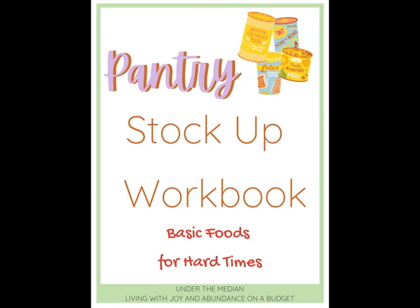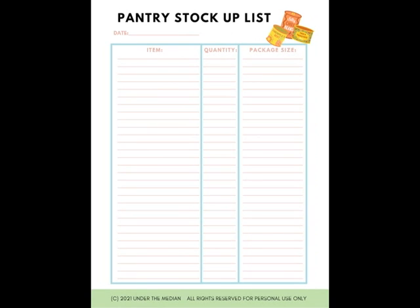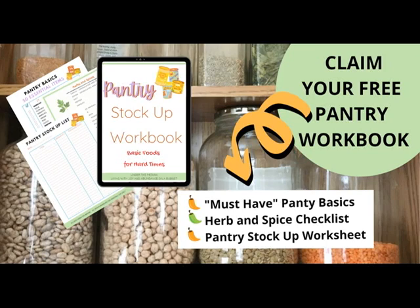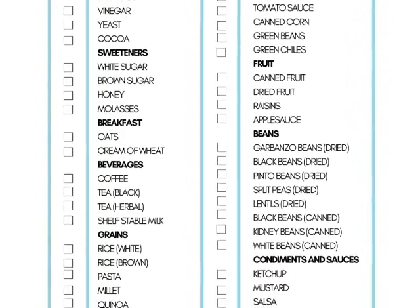I do not want you to feel like you need to take notes, so I created a free resource for you — a pantry stock up workbook. In this video, I'm going to work my way through the workbook with you and show you how to effectively use it. There will be a link in the description where you can go to request your free pantry stock up workbook. The first page of the workbook shows 50 essential items — pantry basics. Let's get started.